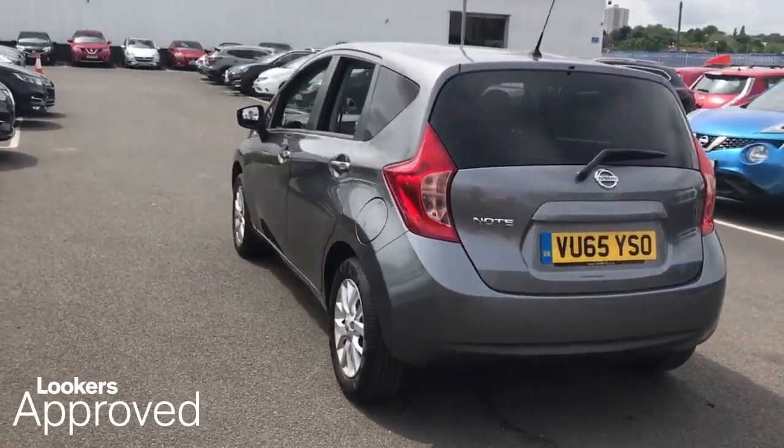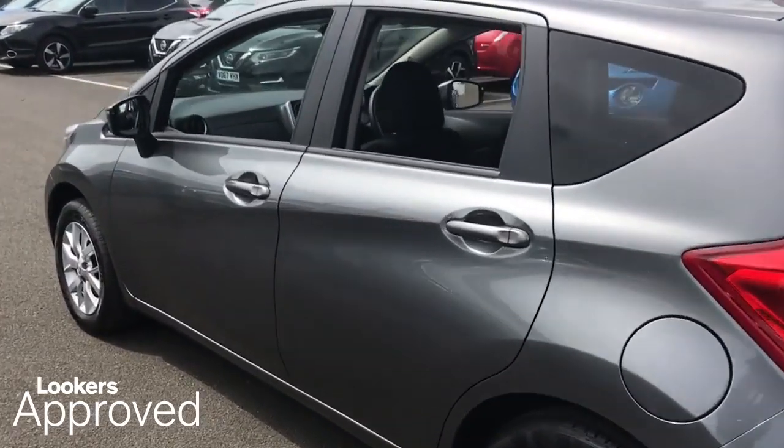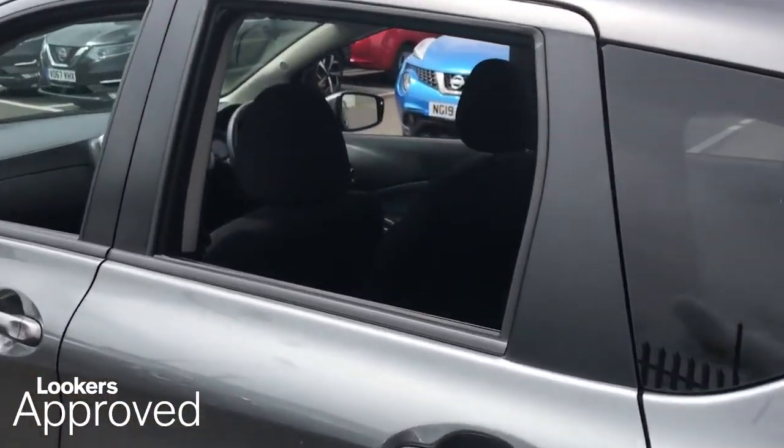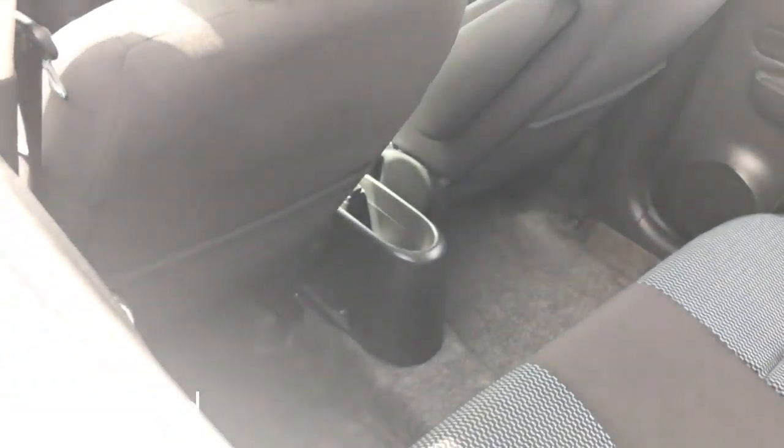HPI Check. Quality Assurance Mark. And no Admin Fees.